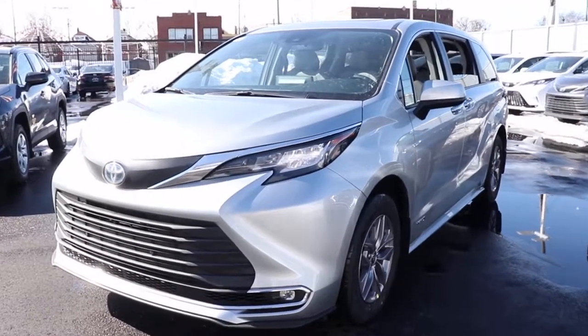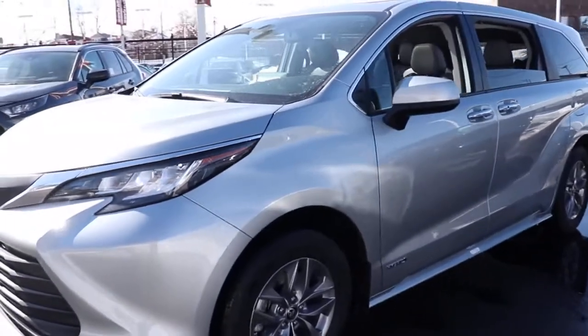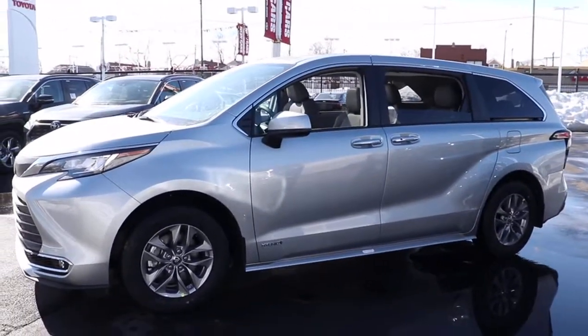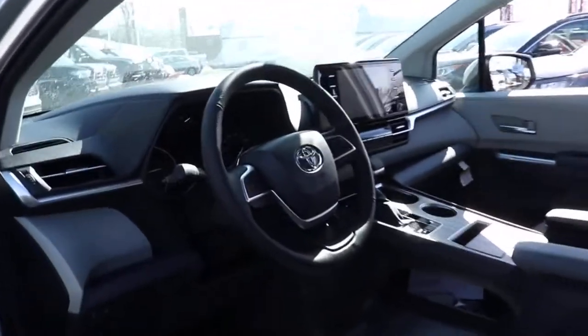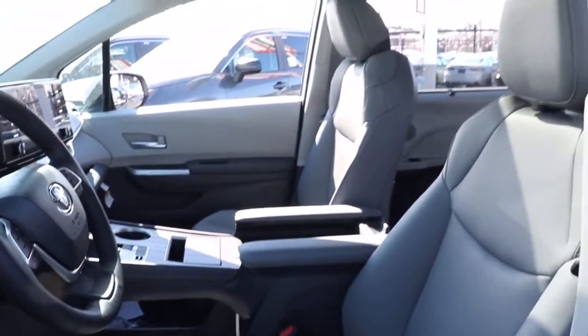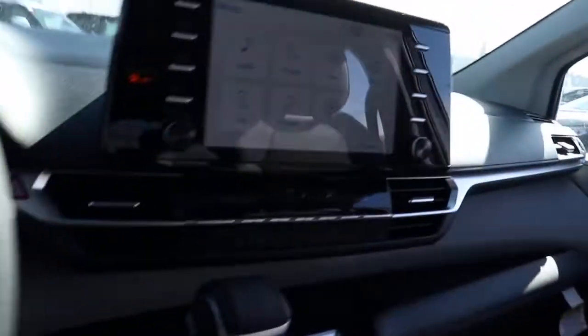Look no further than the 2021 Toyota Sienna. This Toyota Sienna has the features your family needs to make the most of every road trip — safe, powerful, smooth, and quiet. It's a calm oasis in your busy life. Navigate the highways and byways with confidence while the latest infotainment tech and creature comforts keep your passengers relaxed, connected, and entertained.